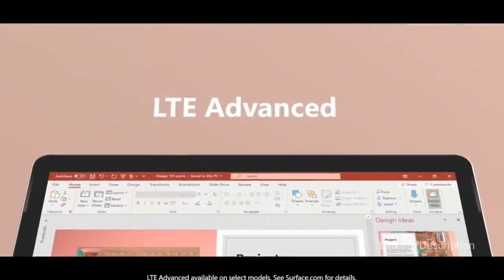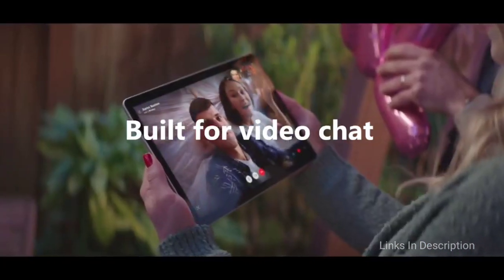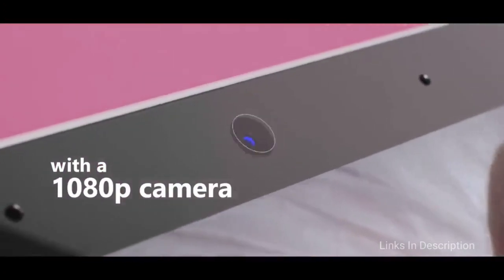Buy this laptop for its premium design, affordable price and ability to run full Windows 10. The disappointments are no touch cover or stylus included, and the base model specifications are very weak.